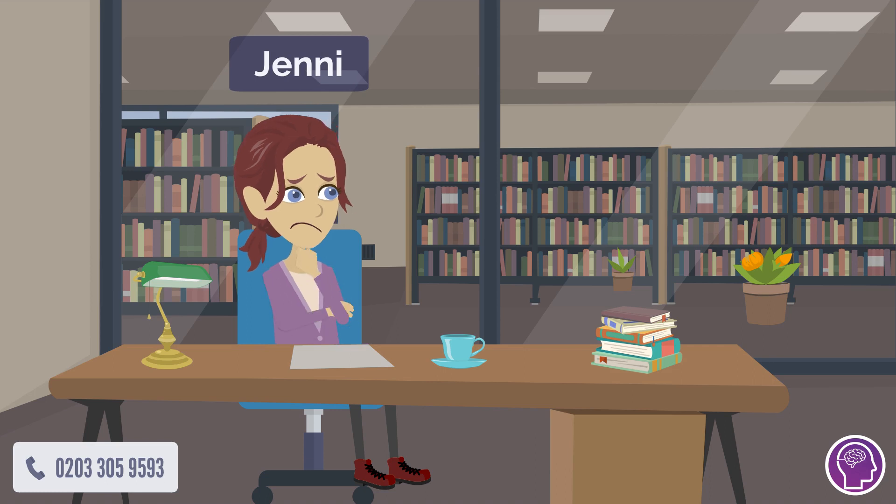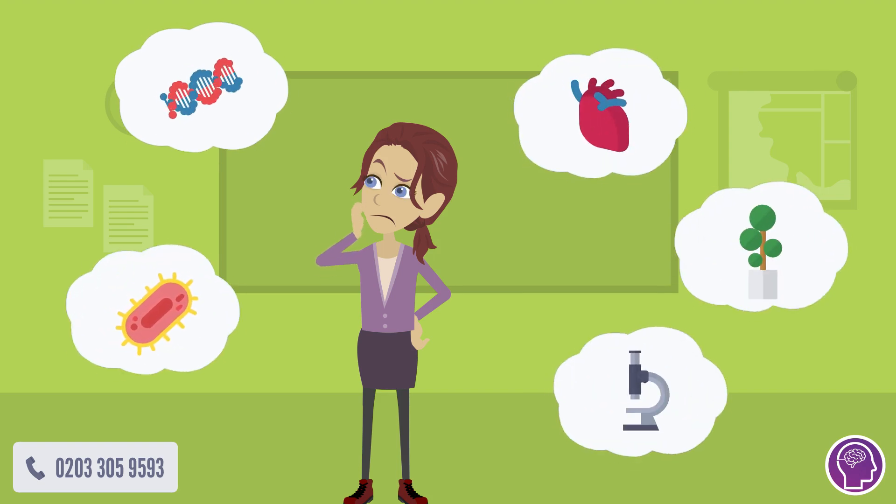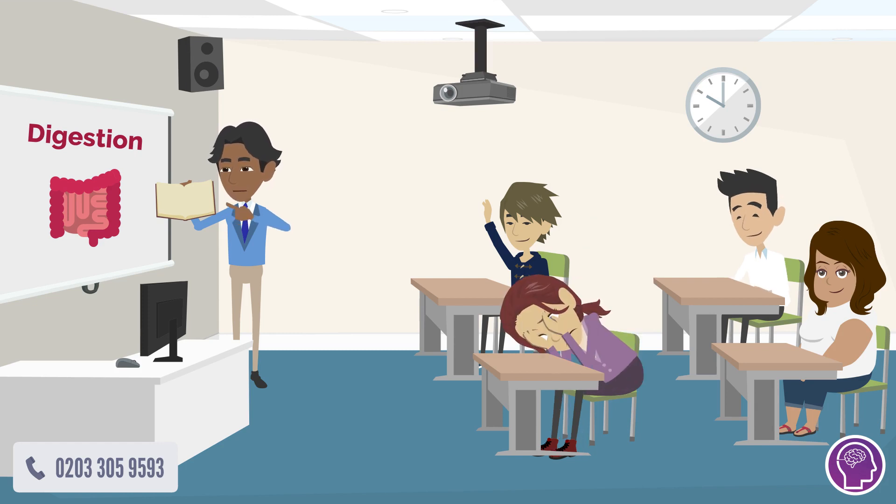Meet Jenny. Jenny was struggling with A-level biology. She spent hours trying to understand concepts like cell division, despite doing tons of past papers. After all of this, she was still getting below 70% in her half-term mocks.